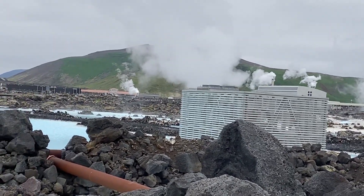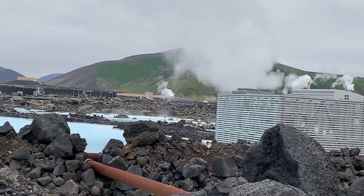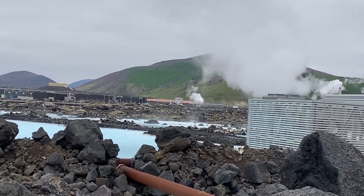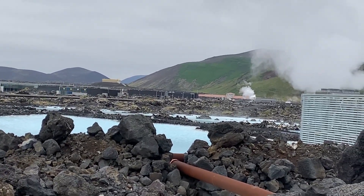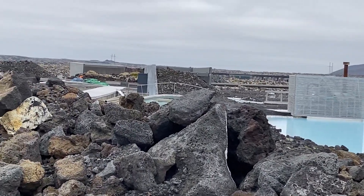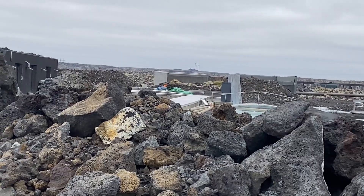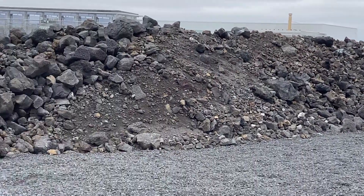Their second highest producing energy source is hydrothermal energy, and then their last is wind. There are lots of glaciers here, which gives them plenty of water, and also lots of wind. So it's a completely green country.